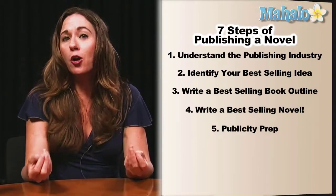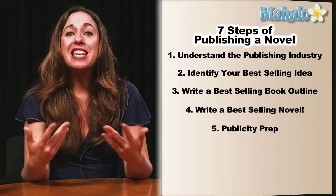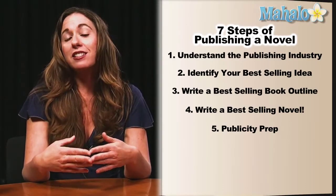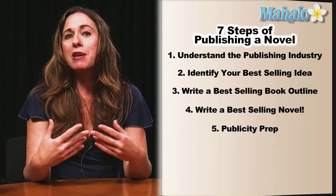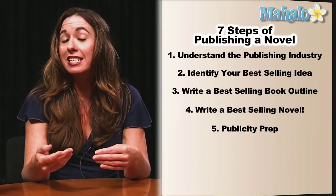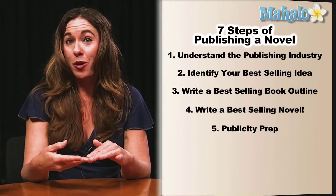Step five — to sell books, the publishing industry needs to get media and publicity. So step five is publicity prep. This is so you can put in your query letter that you are a media master, and you know exactly how to generate a best-selling idea that's going to attract a lot of media around your book.